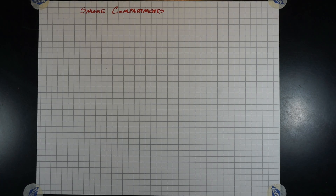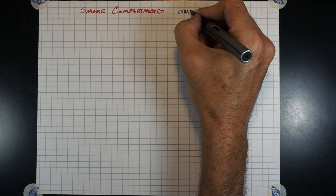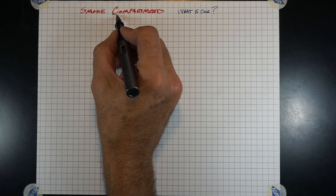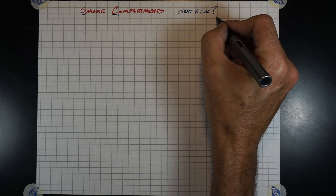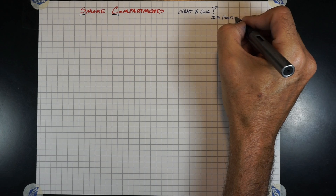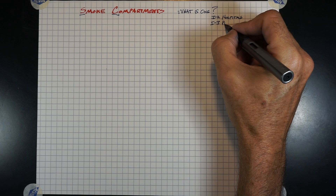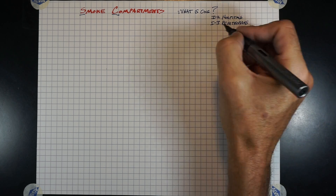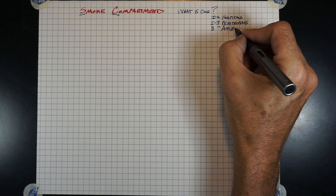Smoke compartments — what is one? We're going to refer to SC as smoke compartments further on. Smoke compartments are inherently part of I-2 (hospitals), I-3 (penitentiary), and B occupancy where we have ambulatory. That is a unique situation and the 22,500 square foot limit may not apply in the same way.